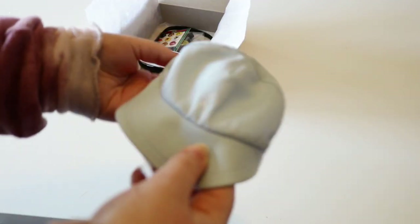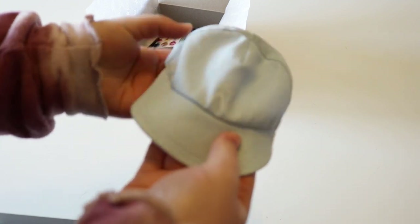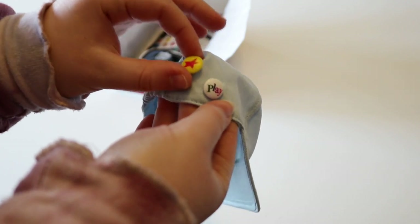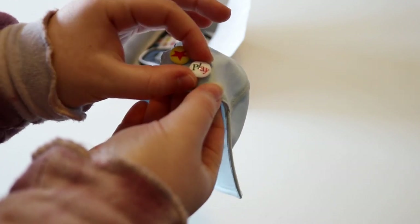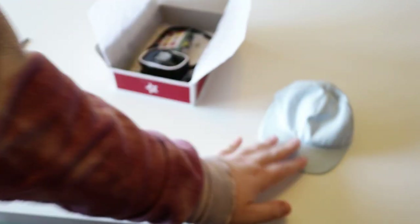First up we have this really pretty light blue hat with the American Girl of Today logo on it — and oh my goodness, you have buttons on it! So these are the mini grin pins. One is yellow with a red star on it, and this one is white and it says 'play' on it. So this is just a really cute little ball cap.